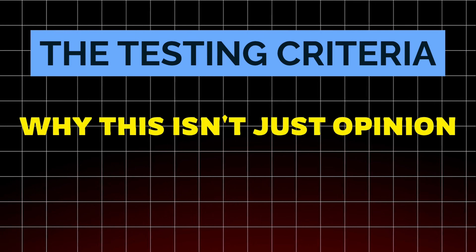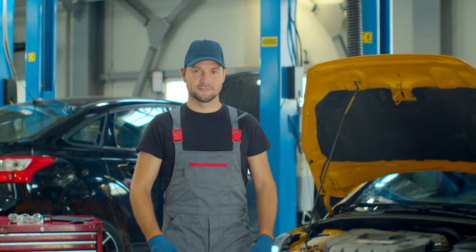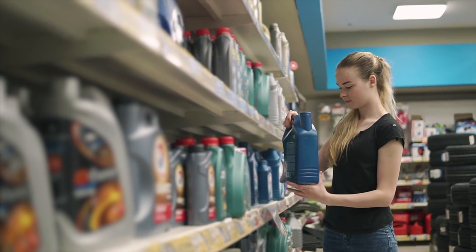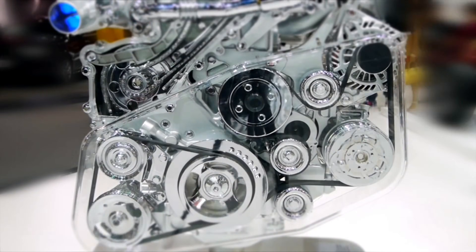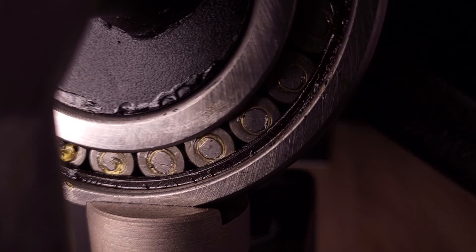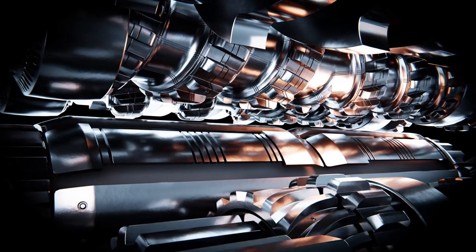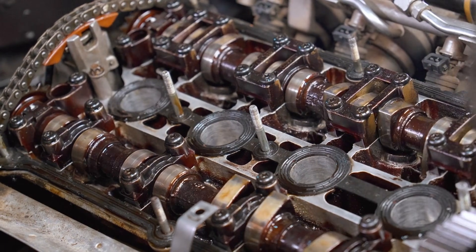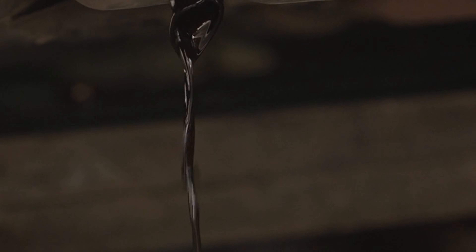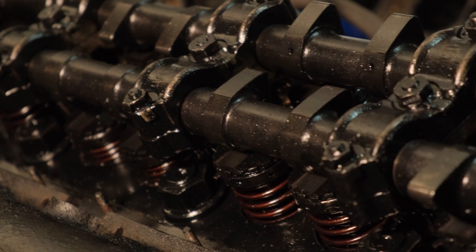The testing criteria — why this isn't just opinion. Every oil was tested against: Wear metals — measuring how fast your engine is being eaten from inside; spikes in iron, copper, and aluminum mean bearings failing and cylinders scoring. Additives — when detergents and anti-wear agents drop, metal grinds metal, sludge forms, timing chains, oil rings, and cam lobes suffer. Oxidation and contaminants — oil turning acidic or thickening into varnish starves moving parts, clogs passages, and speeds failure. Flashpoint — too low and fuel dilution thins your oil; heat spikes can ignite deposits. Viscosity — too thin or thick destroys bearings, delays lubrication, and chokes oil flow.